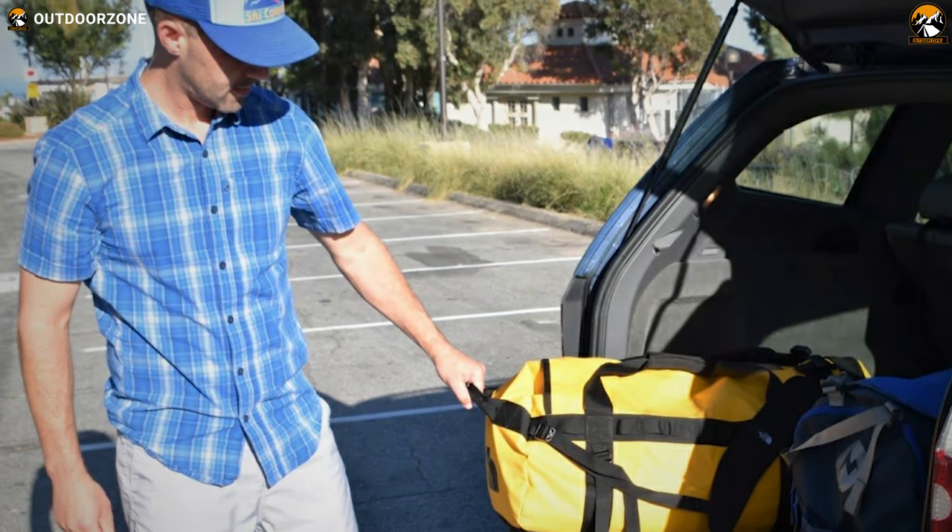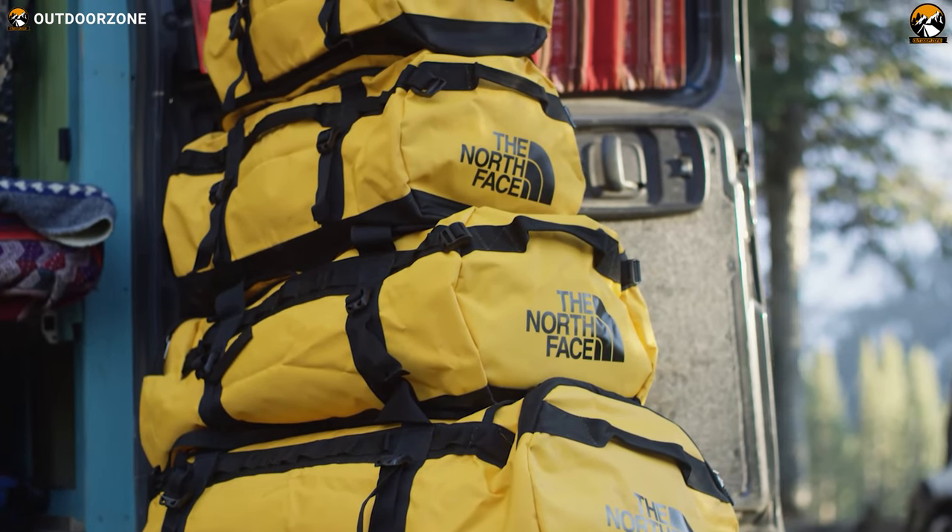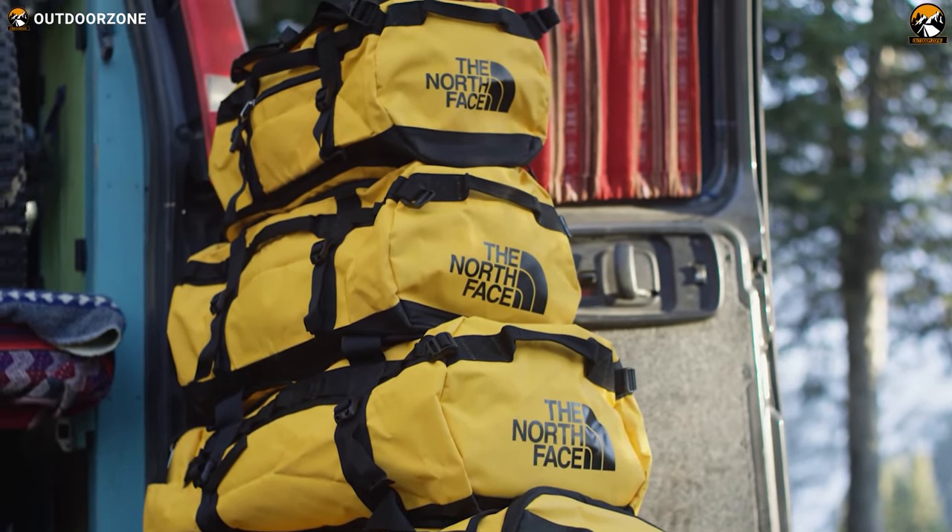All said, whether it's a one-week road trip or a tour abroad, this North Face Base Camp Duffel L will keep your clothes and other essential items safe and secured.